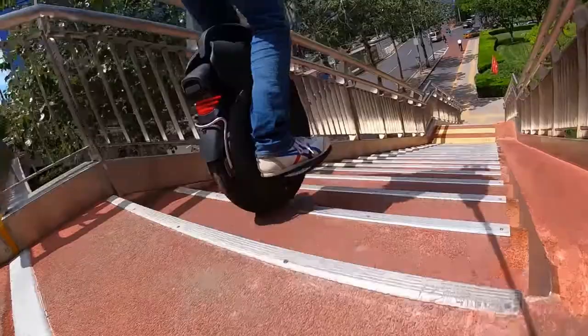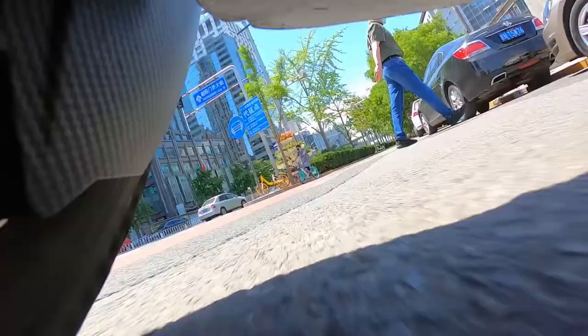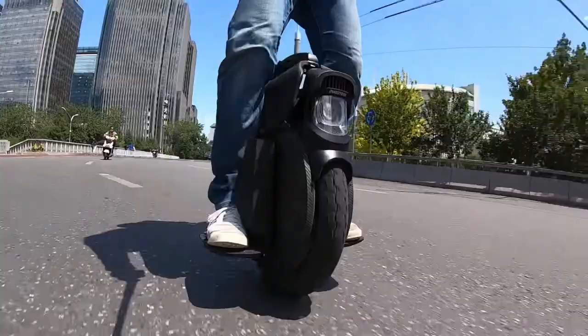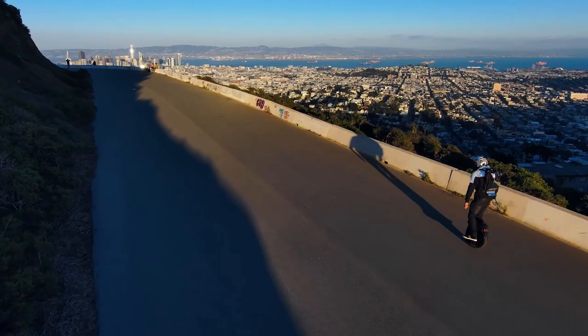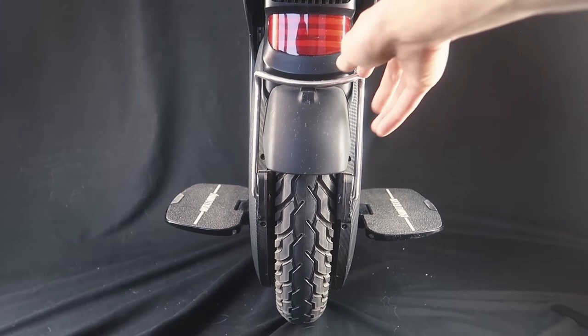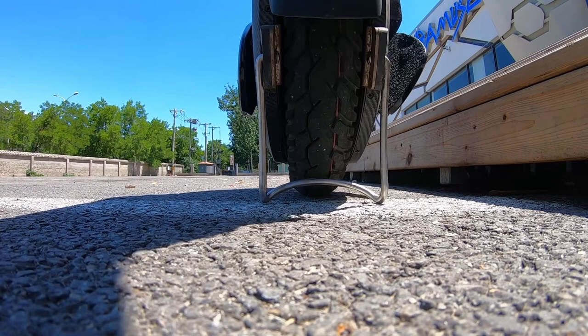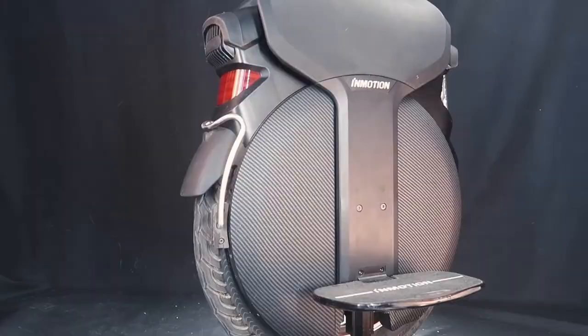The pedals are extra large and its surface is equipped with anti-slip sandpaper pedals that give you a better, more stable riding experience. Packed with a 1500 watt hour battery life, this electric unicycle provides a long travel range of 75 miles. It also recharges fast, quickly recharging in 4 hours. The V11 electric unicycle is built with an integrated kickstand making it easy to stand on its own. Click on the link below found in the description to buy this awesome tech gadget today.